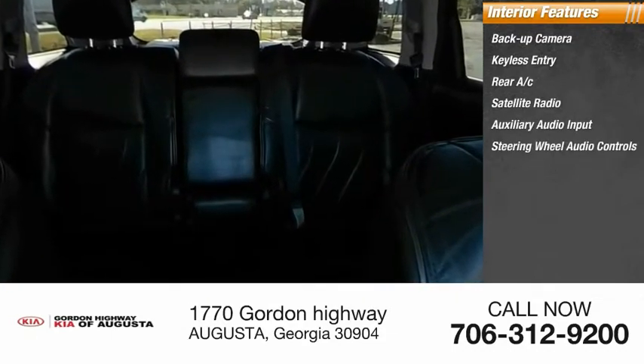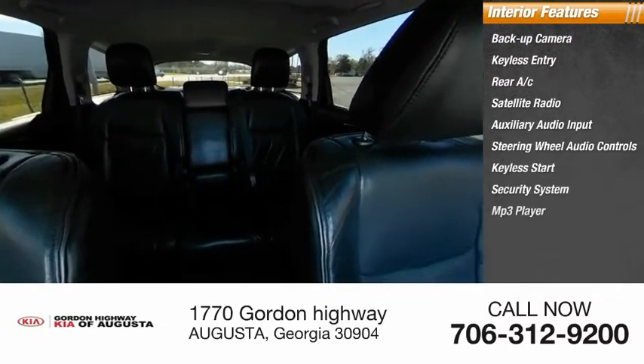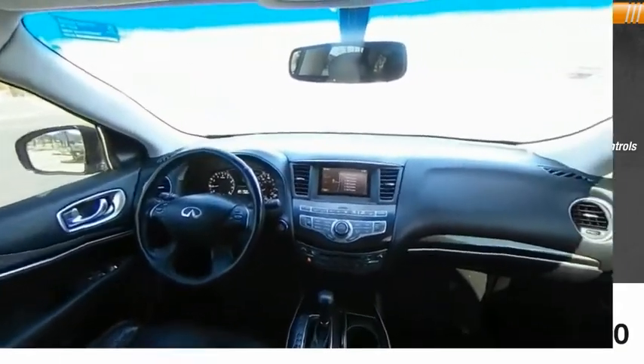Steering wheel audio controls, keyless start, security system, MP3 player, auto dimming rear view mirror. Come take a test drive today.